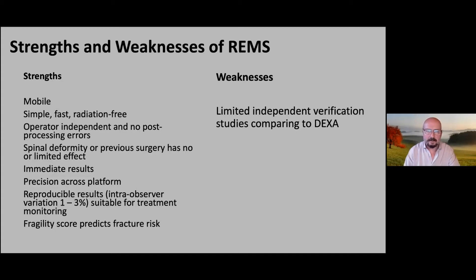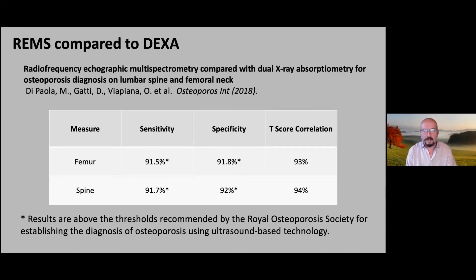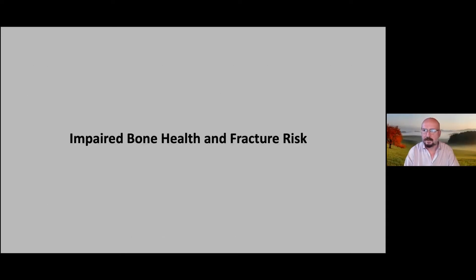When you look at the accuracy, the FDA said it was equivalent to DEXA, and the data confirms that — sensitivity, specificity, T-score correlation for femur and spine are all very similar, and above what the Royal Osteoporosis Society requires for establishing an osteoporosis diagnosis using ultrasound-based technology. In autumn 2020, the ROS gave a grudging acceptance to REMS — acknowledging it as very good technology but noting more data is needed — which Echolite is working hard globally to achieve.